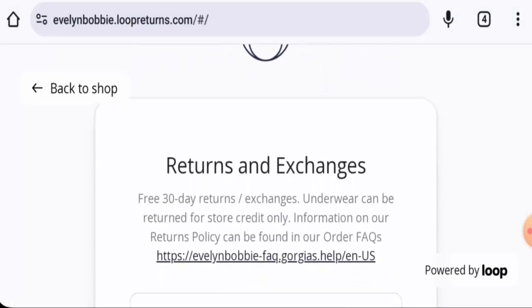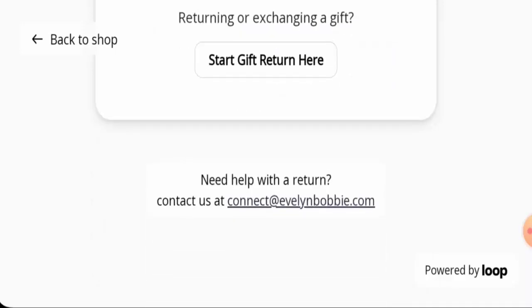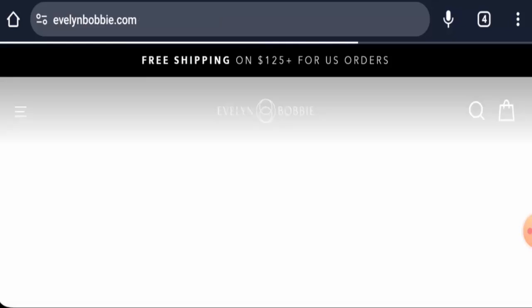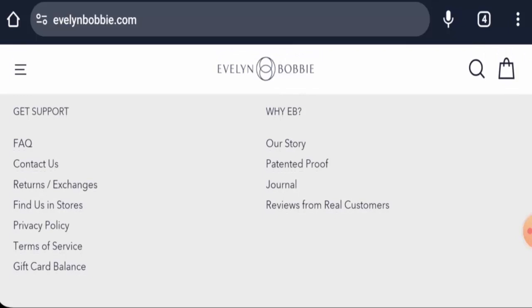If you wish to return your product for any reason, you have 30 days after the delivery. For return or refund issues, check our description area — there you will find a link through which you can solve your money issues.